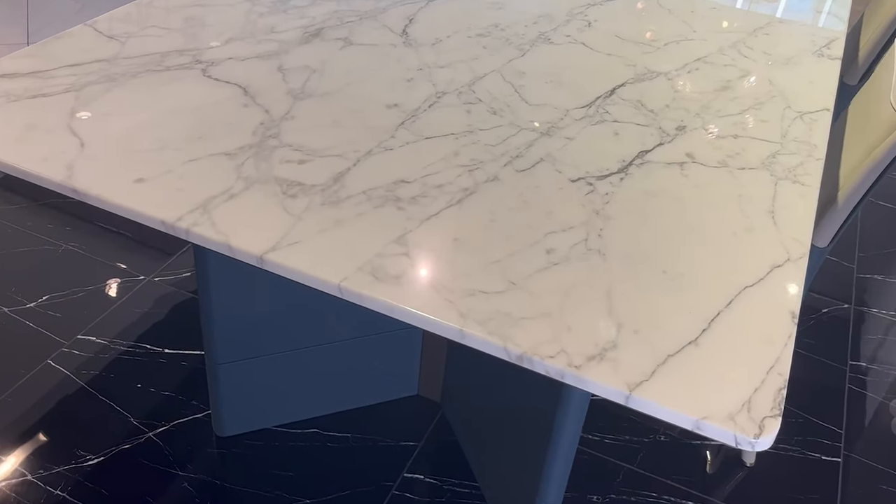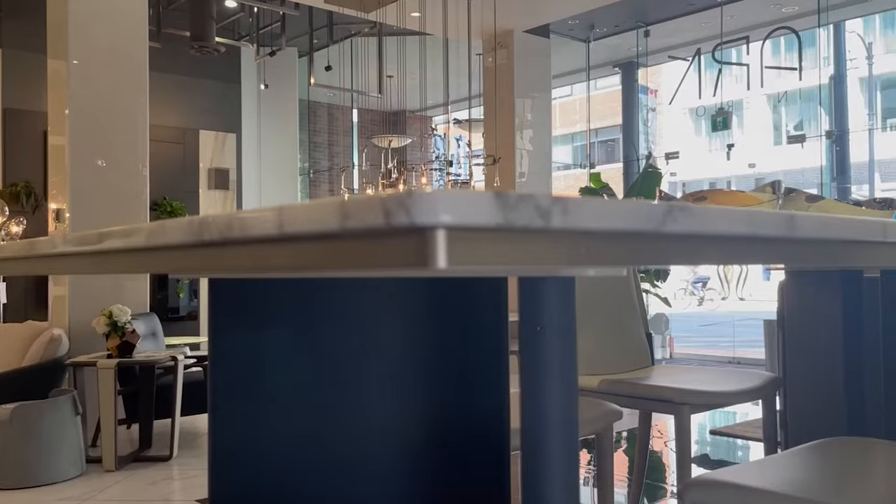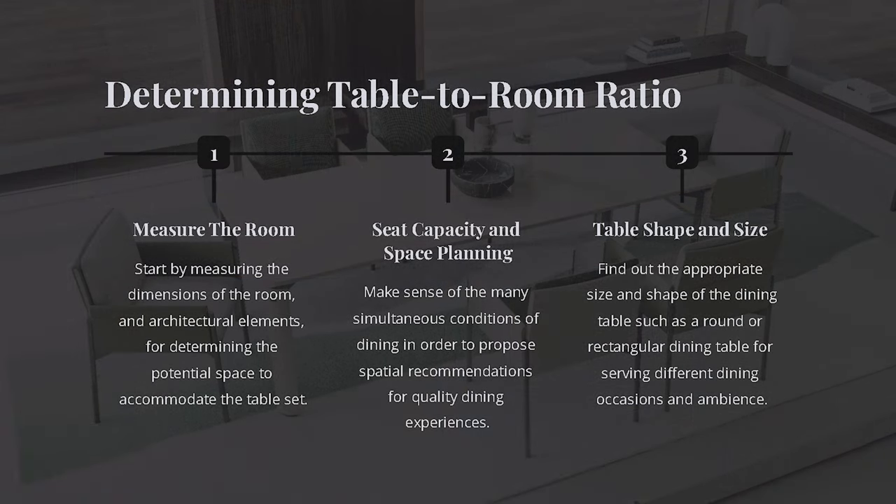What would be the typical process of creating a dining room layout? Generally, the first step is to measure the room and mark architectural elements such as the location of doors and windows. Then you can start to think about the seat capacity and circulation and decide the table shape and size.